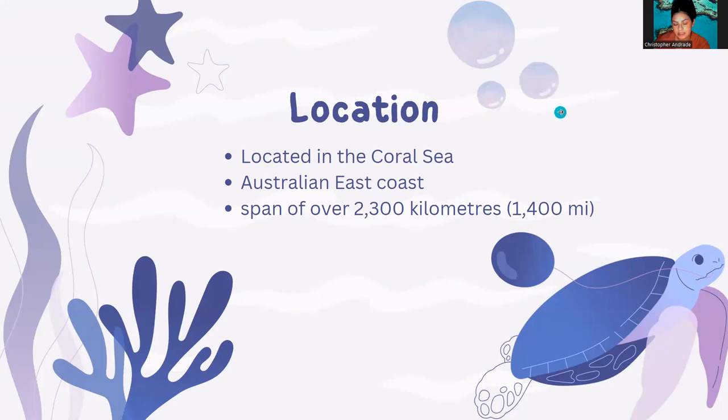A fun fact is you can see this amazing ecosystem from space. The Great Barrier Reef is one of the world's vastly diverse coral reef systems on the planet. It is home to many fish, sea mammals, sharks, and a large variety of species.